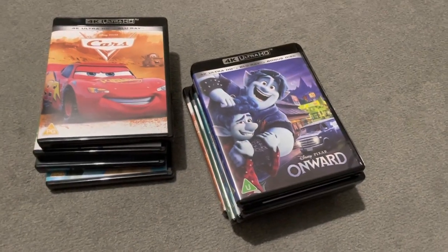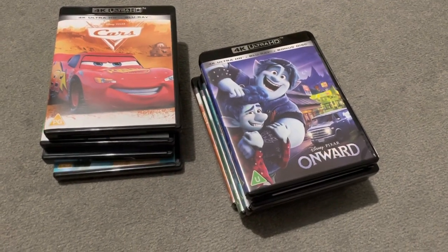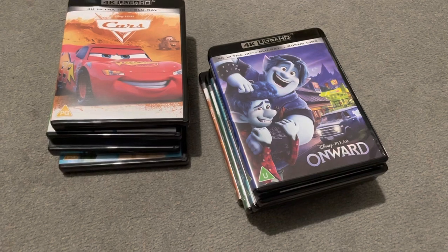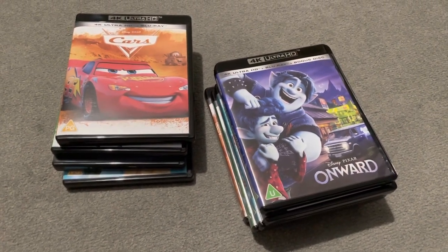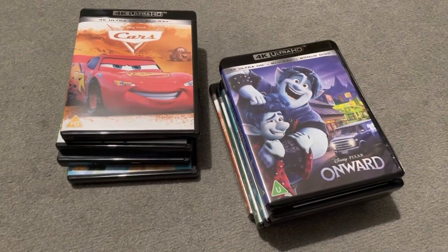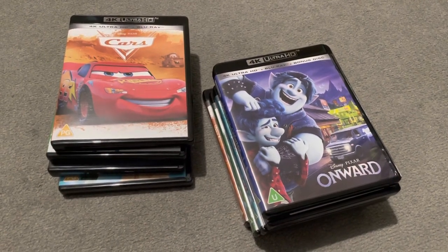Hello everyone, welcome back to YammerGeek. It's been a long time since I've done a video. Since the last video I've done quite a lot of stuff — I've been buying a lot of 4K Blu-rays and Blu-rays. For my first video back I thought I'd do one about the recent Xavi exclusive Disney and Pixar 4K Blu-rays they've been releasing. I've bought quite a haul so far and I've got pre-orders in for the next few releasing throughout August and September. I'm very excited about some of those in particular.